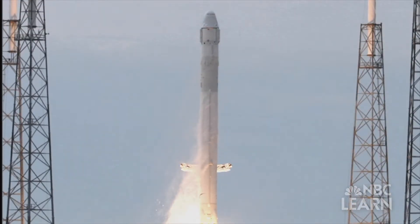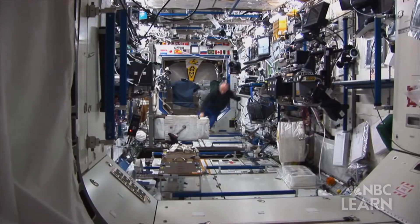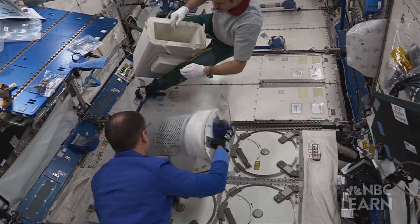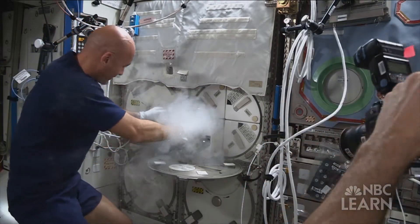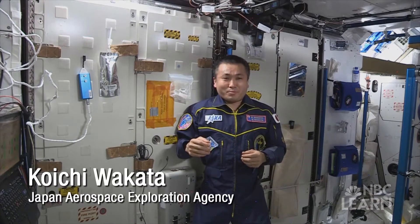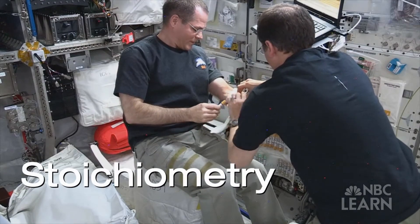ECLSS also helps with recycling resources so that we don't have to take as much from the ground, making operating the space station much more economical. NASA engineers say it can cost tens of thousands of dollars to take just one liter of water up to the space station. Astronauts rely on the water recovery system within ECLSS, which uses chemical and physical processes to convert condensation from their breath, sweat, and even their urine into safe, clean drinking water. The resulting water meets the highest standards for potable use — it tastes really good.